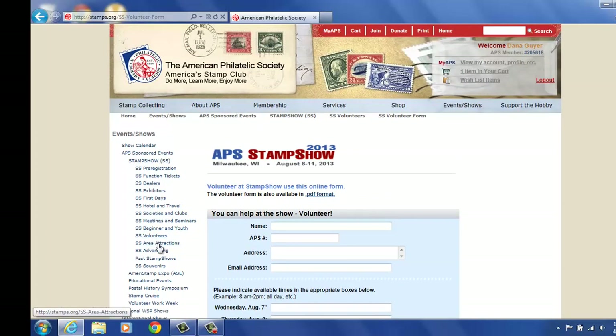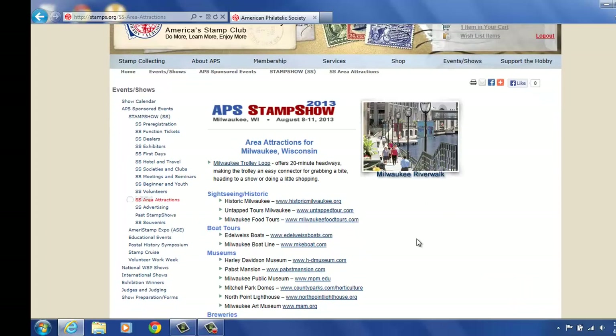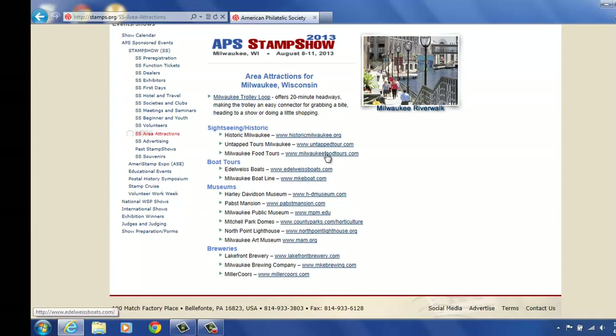That's the volunteer area. So now under area attractions — we always like people to have fun at the stamp show, but in the evenings for dinner and sightseeing, or if a spouse or significant other is along, they can get out and tool around while you may be shopping for stamps and covers. They can go out and do some sightseeing, and we have all those items listed here. Of course we have the trolley information, and it can show them where they can get around town. We have historic walks, museums, and of course there's always shopping. It will take you directly to their website when you click the underlined links.